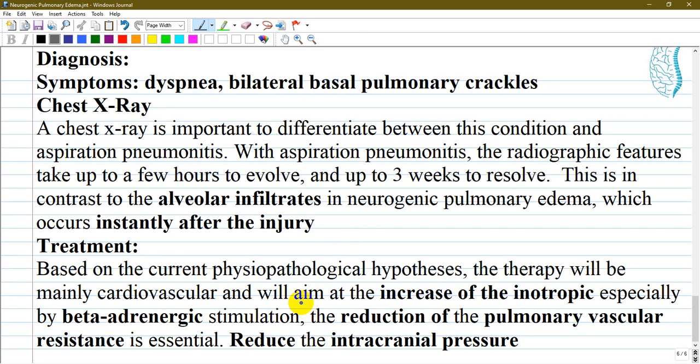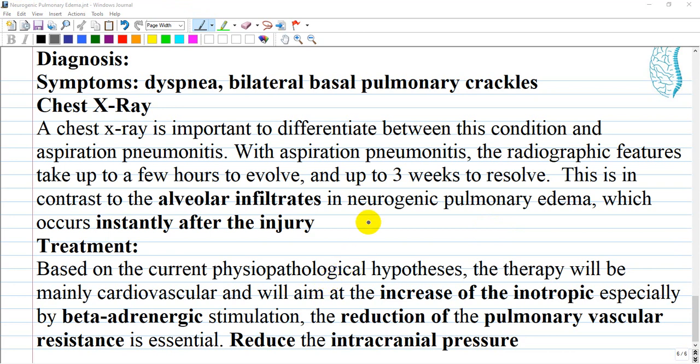Treatment, based on current pathophysiological understanding, is mainly cardiovascular and aims to increase inotropy — particularly through beta-adrenergic stimulation — and to reduce pulmonary vascular resistance. Reducing intracranial pressure is essential, using diuretics such as loop diuretics and primarily osmotic agents like mannitol at 1 gram per kilogram. Addressing these conditions should resolve at least some of the symptoms.